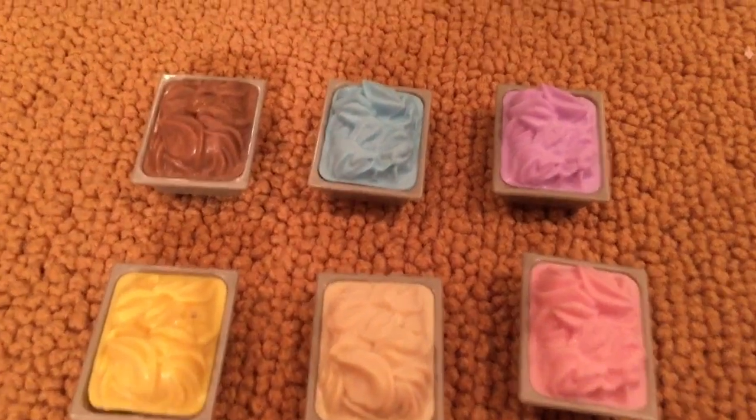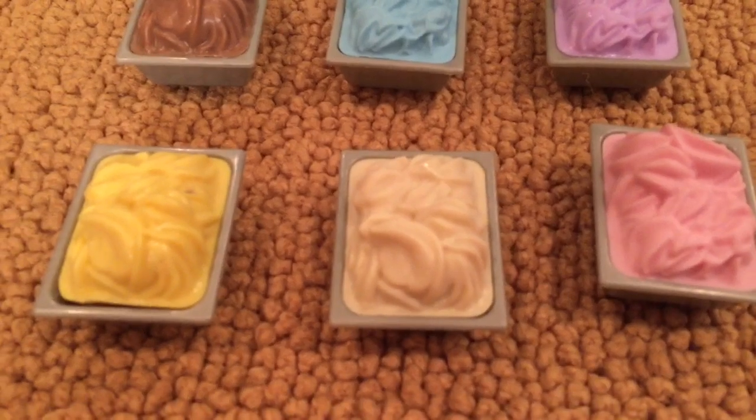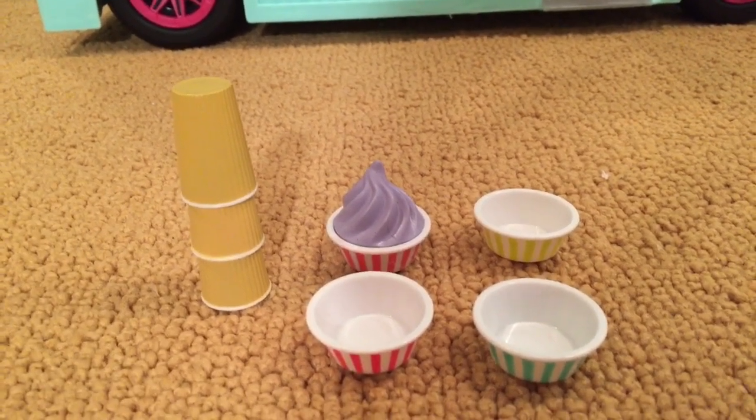There are six tubs of ice cream: a chocolate one, a blue one, purple, yellow, a vanilla colored one, and a pink one. There are three tan cups, three bowls, and then one bowl with ice cream in it.